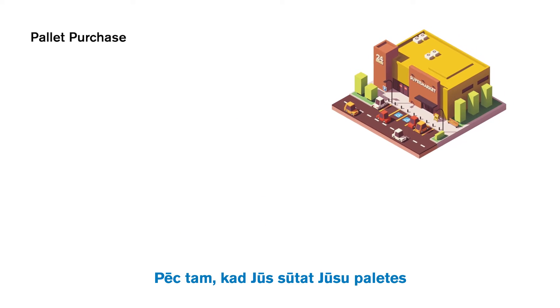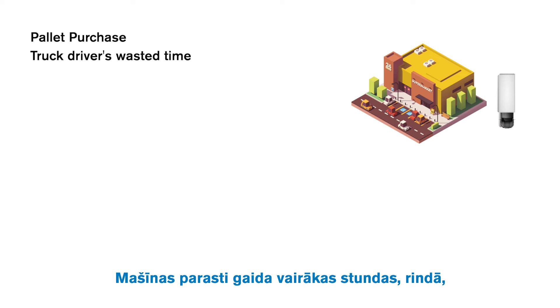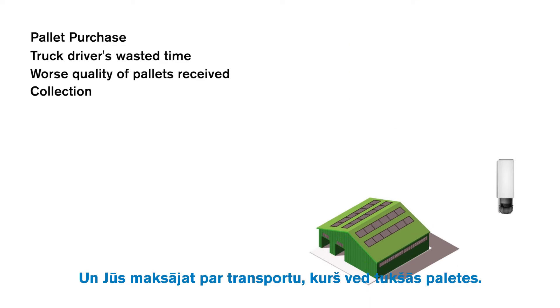After you send your pallets with product to your customer, you need them back. So you send a truck. Trucks usually have to wait several hours in a queue to get the pallets back. Then they receive the pallets, but they may be in much worse condition than the pallets you sent. And you're paying for the transport of empty pallets.